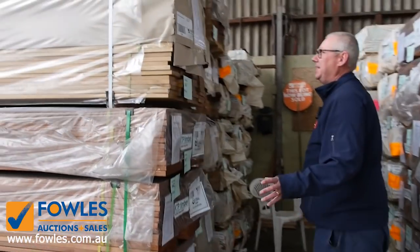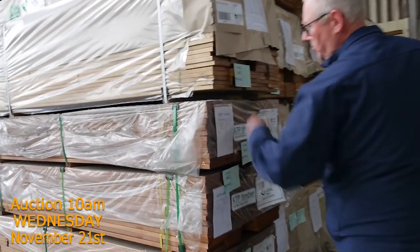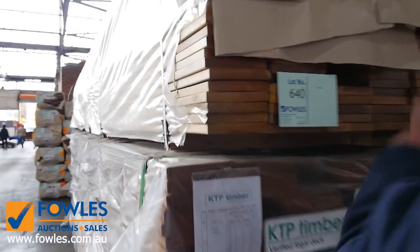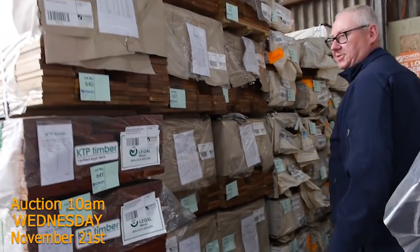On this side here we've had a container load of the A-grade Vitec decking come in as well, which is a nice light colour — really, really nice looking stock. And don't forget we've also still got Queensland Mix Harbour and Spotted Gum in a variety of different sizes as well.